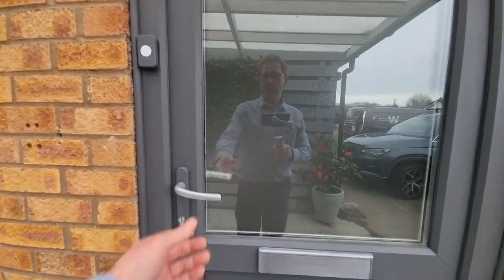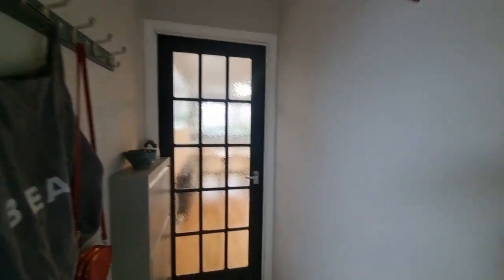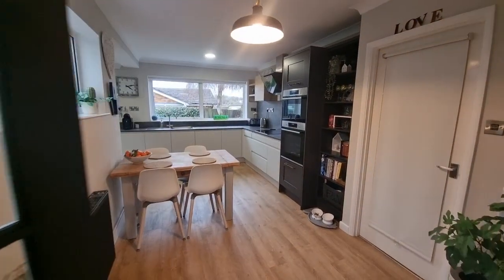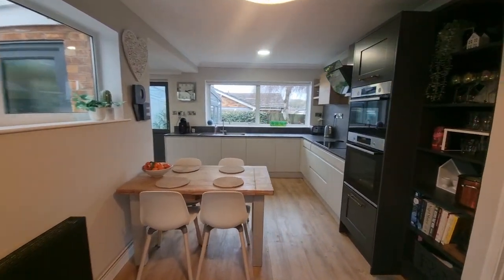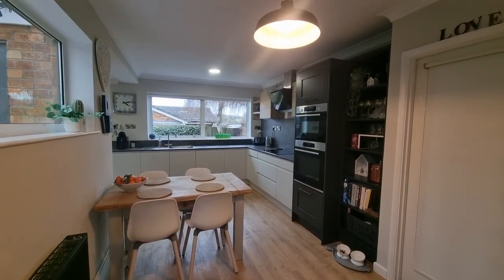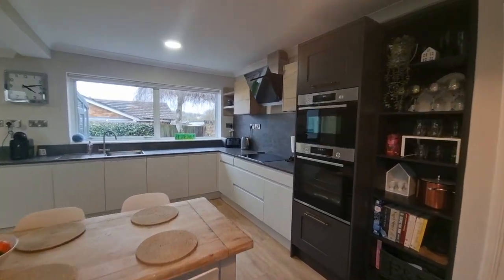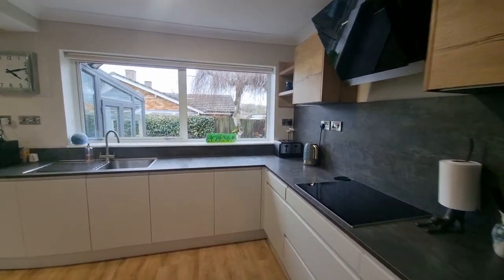We're heading through the front door straight into the entrance hall, where we've got a wall-mounted gas-fired central heating boiler. Heading straight through into the kitchen-diner — it's a really good size, nice and spacious, with a really nice modern fitted kitchen with wall and floor units.